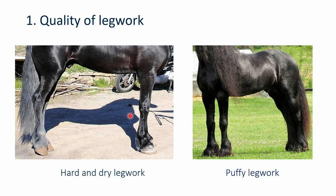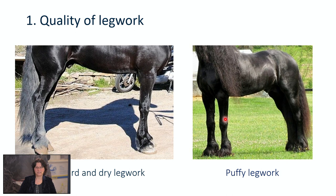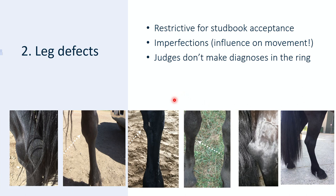First of all, the quality of legwork — here we look at the dry quality of the legs. We like to see the contours of the joints and the tendons clearly, and then we talk about hard or dry legwork, like in this picture. The opposite is puffy legwork — when you have fluids between the skin and the bone. We also look at leg defects when we assess a horse. Some of them are restrictive for stud book acceptance and some of them are just imperfections. If they don't have any influence on the movement, they are just imperfections and are not taken into account. Notice that judges are not vets — they don't make diagnoses in the ring.